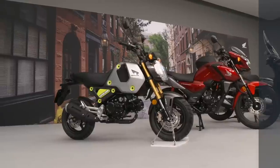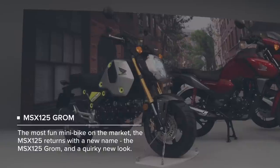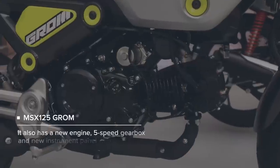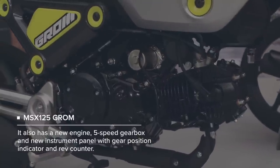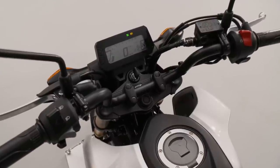The Honda Grom has been refreshed for 2021 as well with some new changes: new quirky retro styling with easily removed body panels, a new Euro 5 specification air-cooled engine, and a new 5-speed transmission. The revised LCD dash includes a rev counter and gear position indicators.